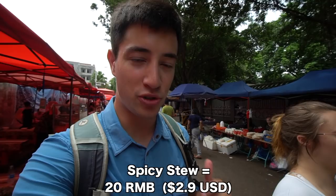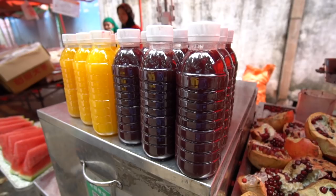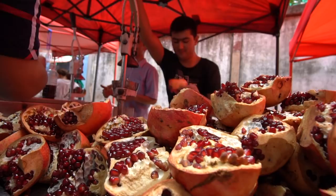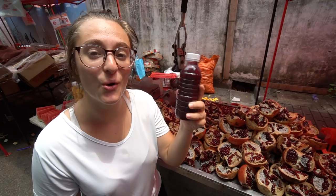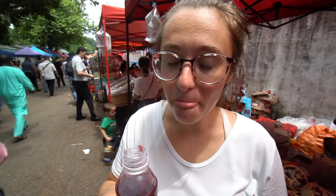It is quite spicy so our mouths are on fire, and we're going to order some pomegranate juice. At this market you will find a few different stalls selling this - pomegranate juice, which is actually a Xinjiang specialty. They are squeezing it fresh right now and serve it cold or warm. Mmm, oh wow - that's only a little sweet, it's quite sour and very pulpy. There are a lot of pomegranate pieces inside so you know it's fresh.